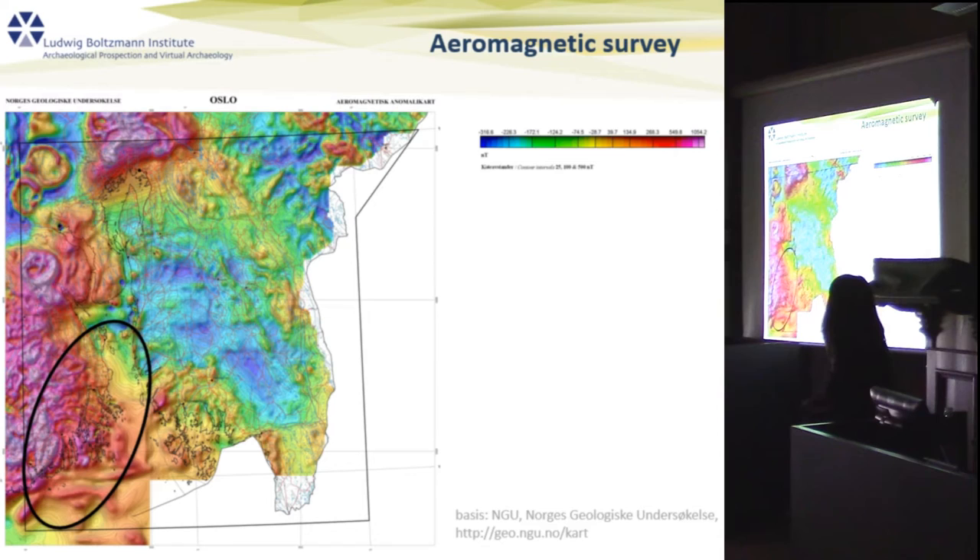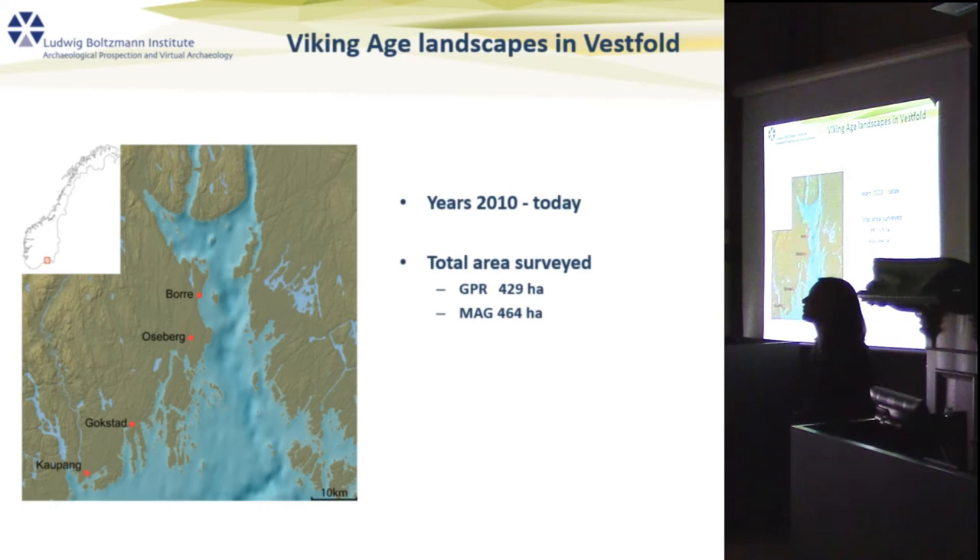To further support this point, here is an aeromagnetic survey map from the Norwegian Geological Unit. You can see in this area the high magnetic values that the bedrock produces.